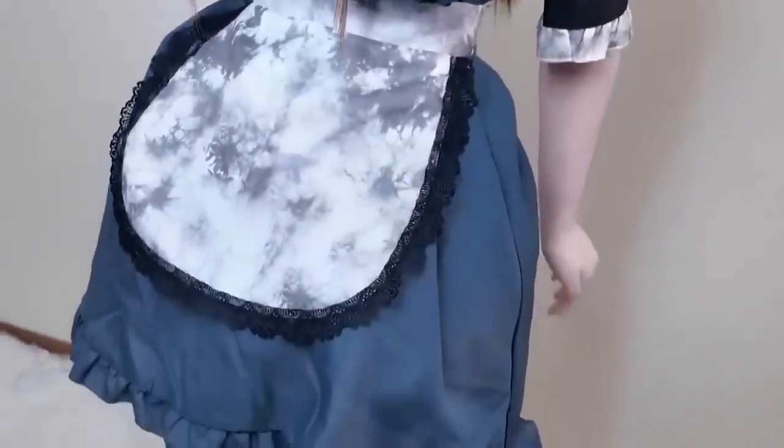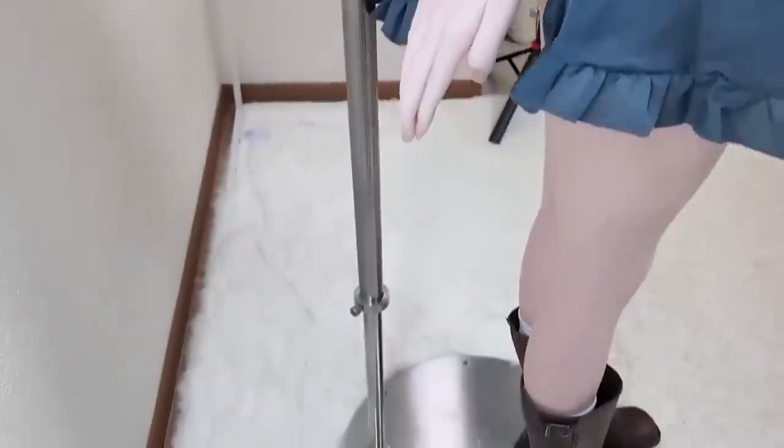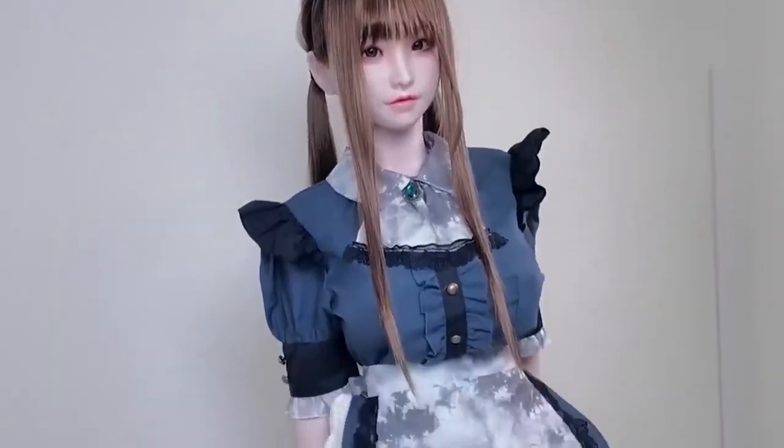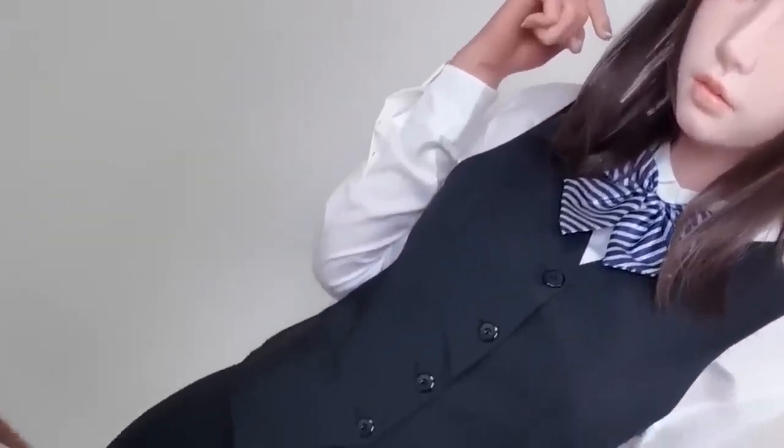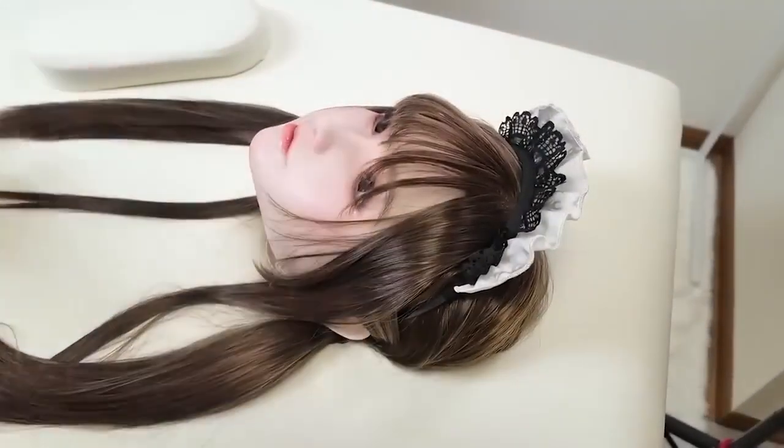What truly sets Iron Tech apart is its dedication to detail — every facial feature, from the subtle curve of the lips to the texture of the skin, is designed with precision. Customers can choose from various sizes and body types, and fully personalize their robot with options for skin tone, eye color, hairstyle, and more. These robots find use in photography, art installations, and promotional displays. Prices typically start at a few thousand dollars and rise depending on customization.